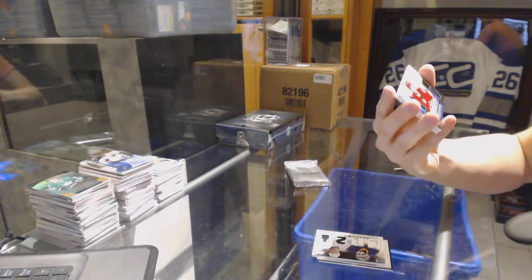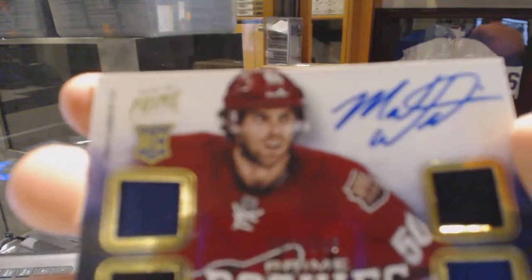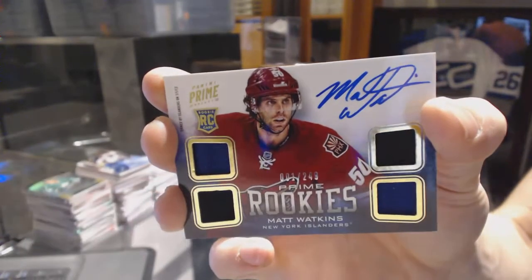We've got a quad jersey rookie auto, number to 249 for the New York Islanders, Matt Watkins.